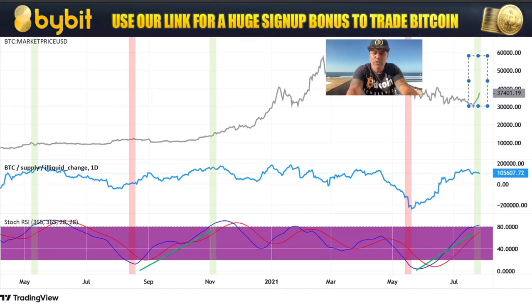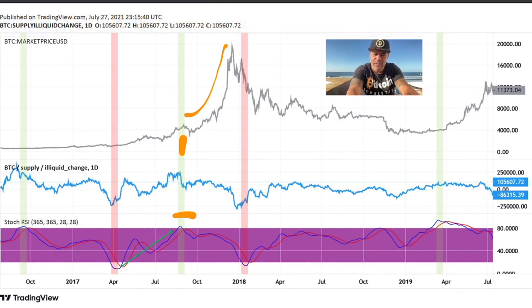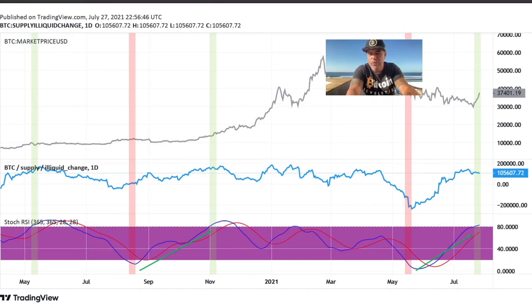We could be right in front of that parabolic run. We had the red line, we had the green line before during this bull run, and now we are getting the green line again — just like in 2017 after July, when we came above that box and entered the parabolic run. So to compare it with 2017, this could be an amazing start of the parabolic run.